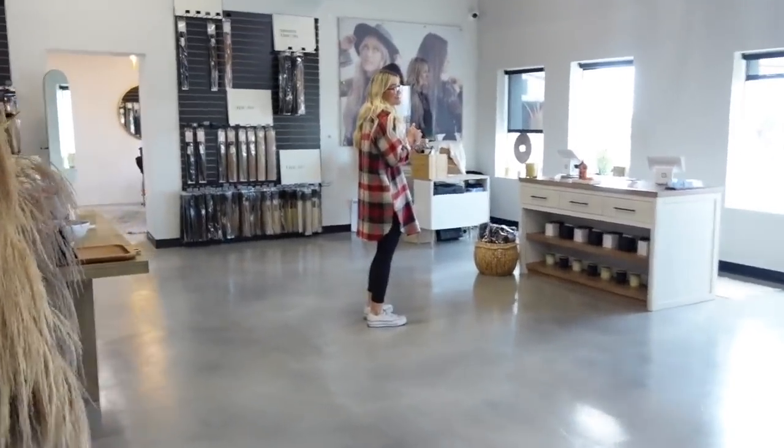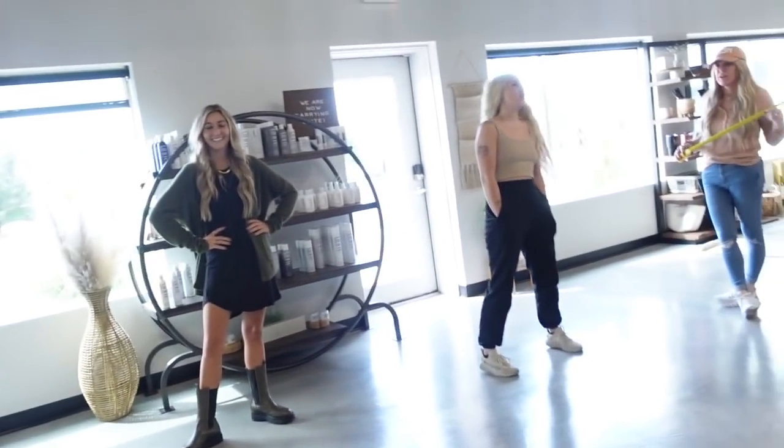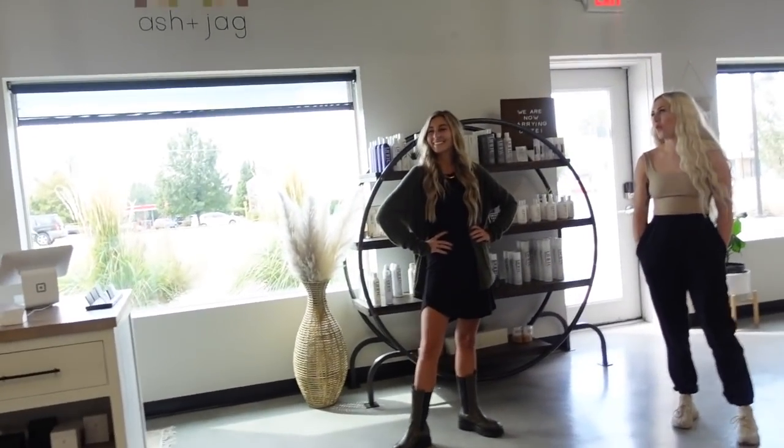I'm going to get my lashes done right now. Casey from our salon does my lashes — she's right there. I feel like on my last vlog I was getting my lashes done too, but once a week — yep, it's one of those days. I look better in this vlog than I did in the last one.